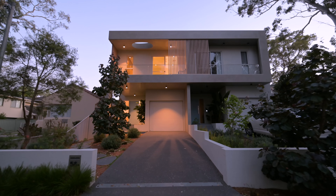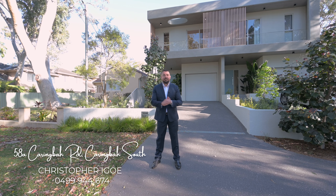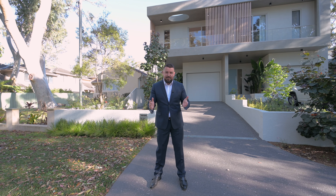Welcome to 58A Caringbah Road here in Caringbah South. Another solid construction from the team at Silverbilt. We've got five bedrooms, four bathrooms, an in-ground pool. Let's go check it out.